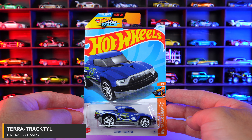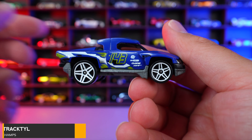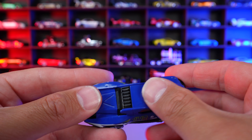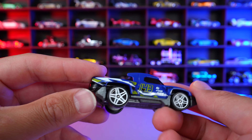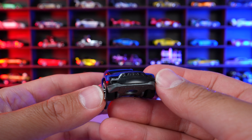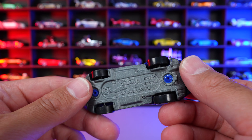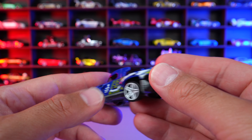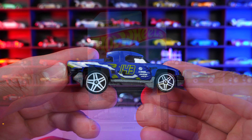Terra Tractyl from HW Track Champs. And this is a track fantasy car with the big white wheels on there. Plastic body for this one. Interesting design on the rear with the points right there — I guess it's supposed to be some sort of weird off-road car. But I feel like this one would be really good down the track. I feel like the big wheel and tire combination means it rolls really well, it's going to be aerodynamic. We'll have to try it out and see how well it does.